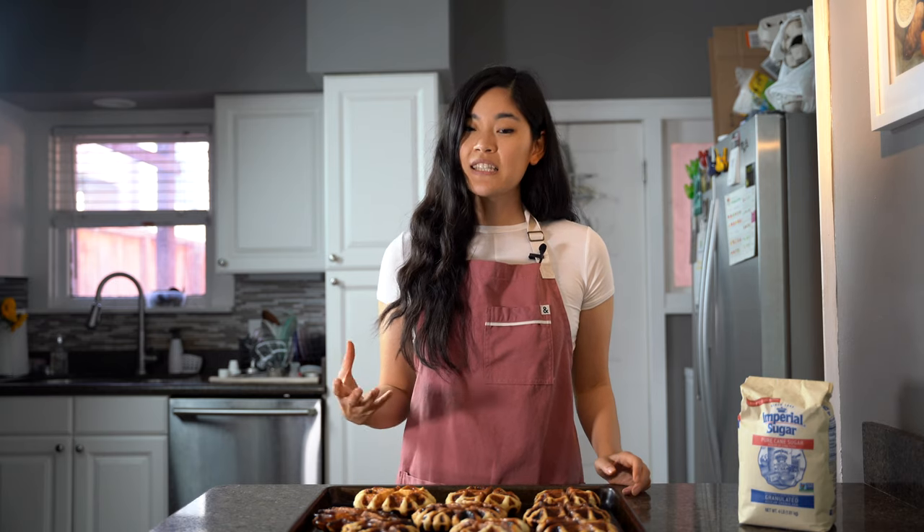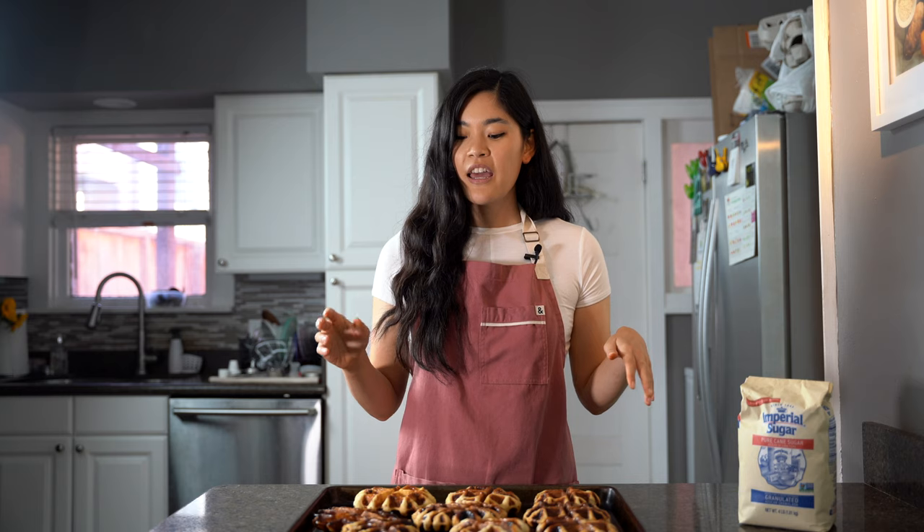The dough itself is yeasted, versus most Belgian waffles in the U.S. which are not yeasted. And the dough is very similar to a brioche — very buttery, very rich, very dense. These waffles are also smaller than you'll normally find in the U.S.